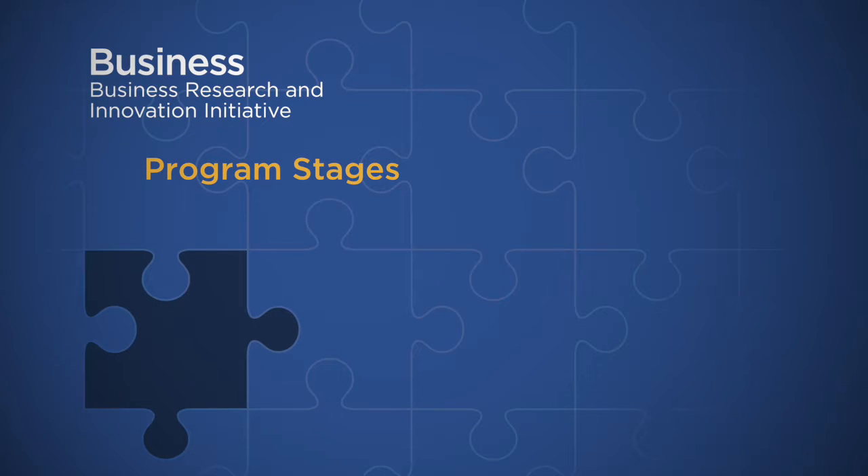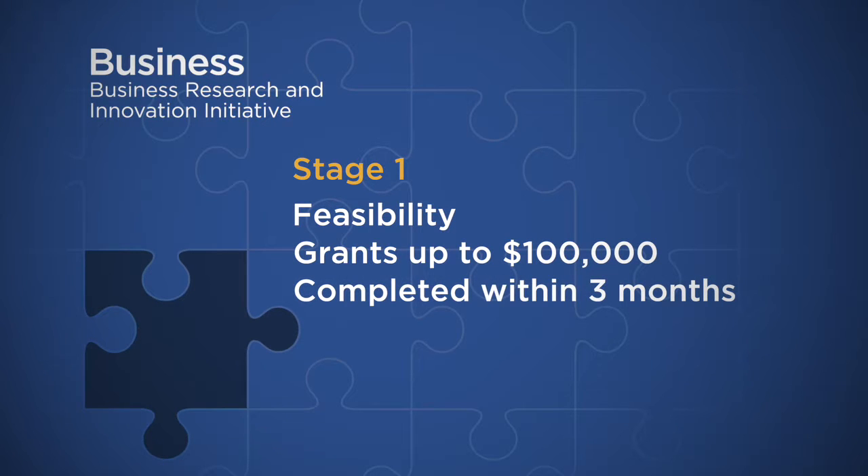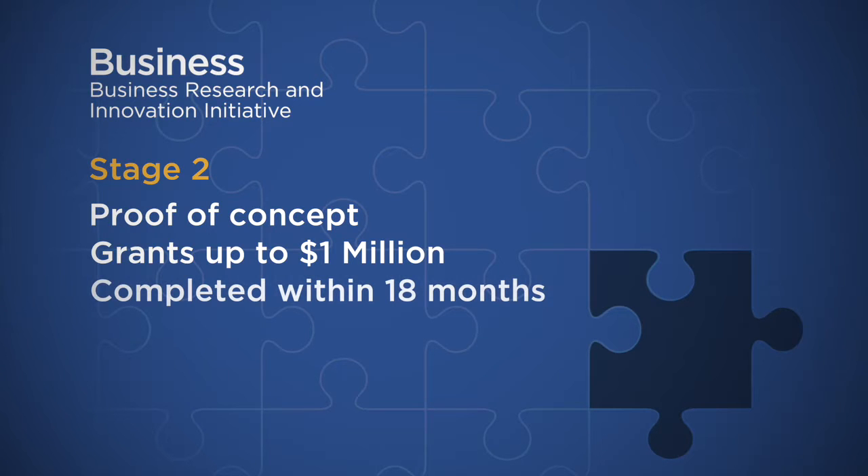From an SME's perspective there are two stages to the program. The first stage is the feasibility stage — you'll submit an application, a decision will be made, and grants of up to $100,000 will be awarded for projects to be completed within three months. Businesses that successfully complete the feasibility can then apply for a proof of concept grant, which is for up to $1 million for the development of a prototype or proof of concept over a period of up to 18 months.